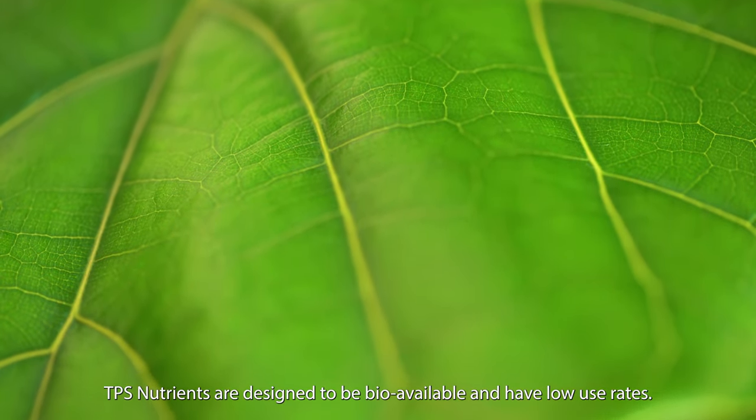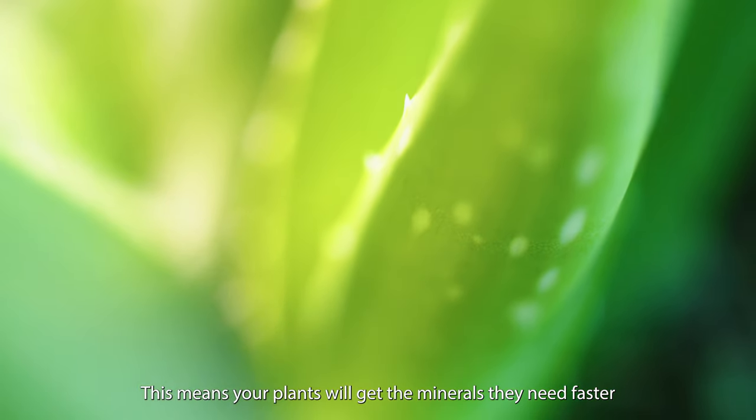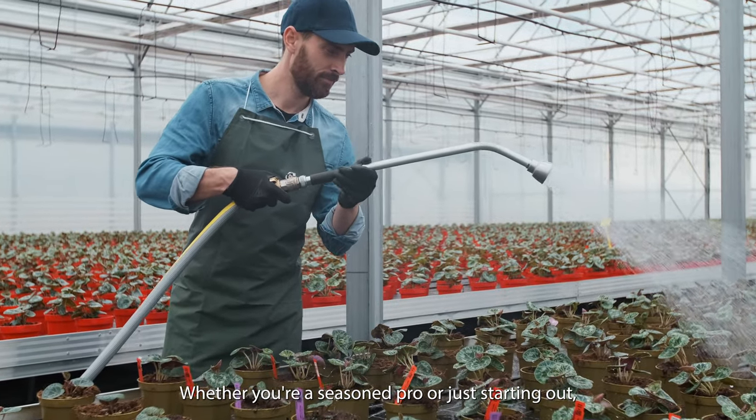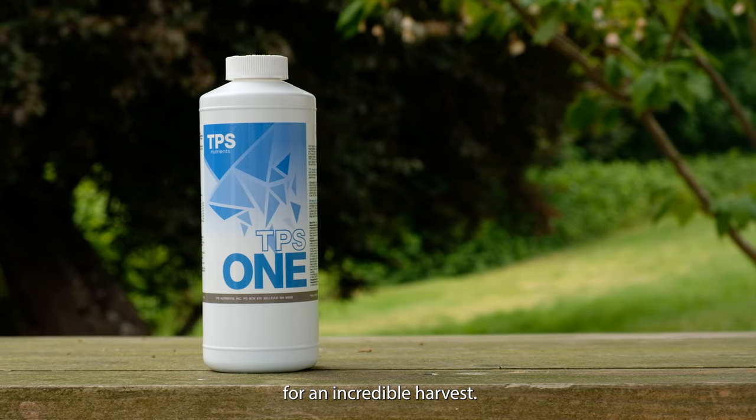TPS nutrients are designed to be bioavailable and have low use rates. This means your plants will get the minerals they need faster and one bottle will last you longer than other brands. Whether you're a seasoned pro or just starting out, give the power of TPS-1 a try for an incredible harvest.